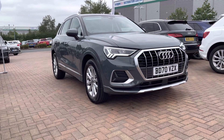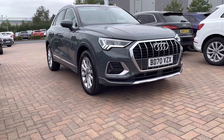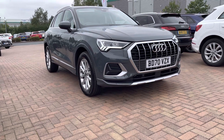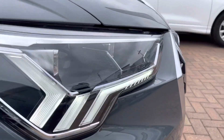Hi and welcome to Stafford Audi. This is the used Audi Q3 Sport 35 TFSI 150 PS S Tronic which we now have in stock. As this is a used vehicle it does come with 12 months warranty and also 12 months roadside assistance. If you would like any more information about this stunning used car please give us a call on 01785 899 424.